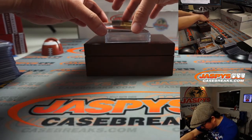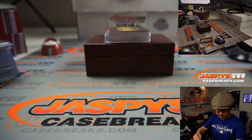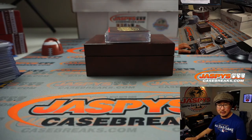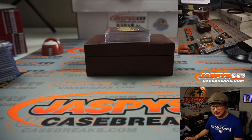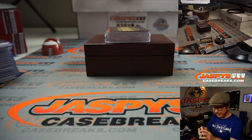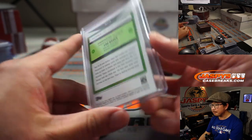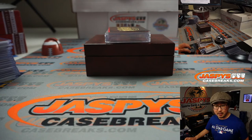Got a couple more to go. We've got a sweet Lou Brock, 13 out of 15. Did we lose Lou Brock too? We did — September 6th, just a month before Bob Gibson. We lost sweet Lou Brock. There's his autograph. Lou Brock goes to — RIP — John Stallone with the sweet Lou Brock.